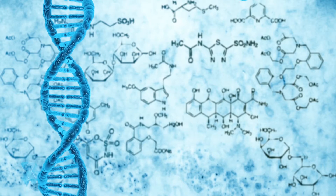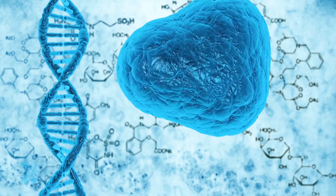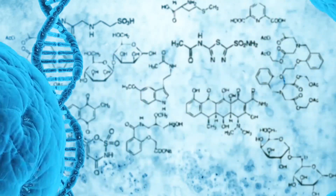You may have heard of stem cells and that they are an important part of the future of medical care. But what exactly are stem cells? And how do the stem cells in your body hold the promise for a better medical future?